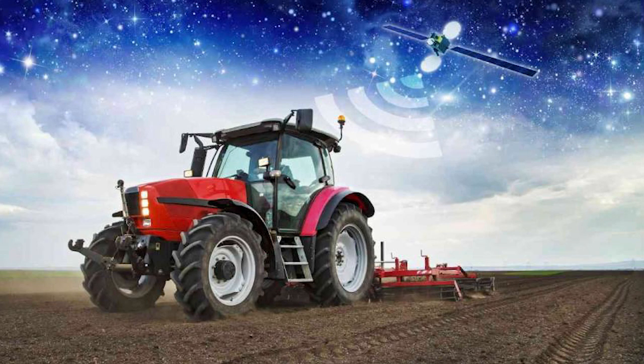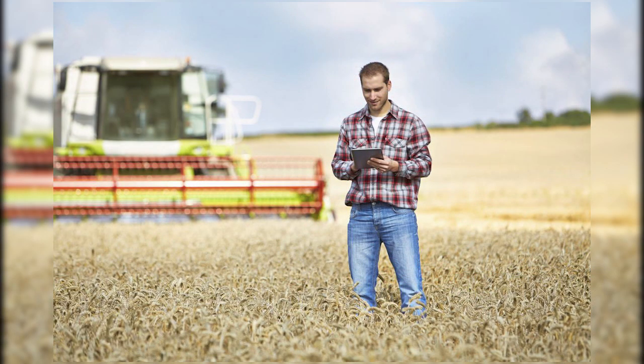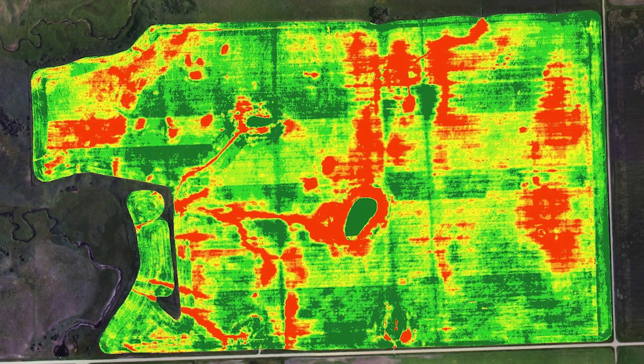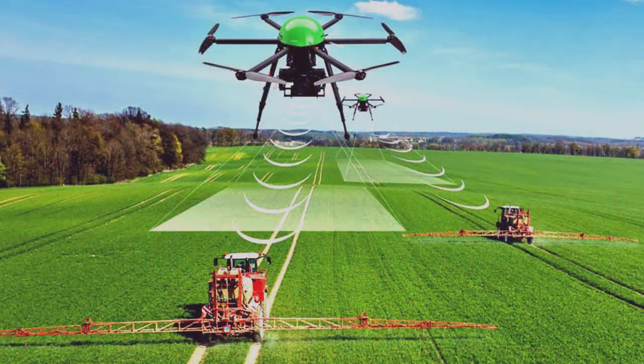Apart from UAVs, another key technological advancement for precision agriculture has been GPS and GNSS. The farmer's ability to locate their precise position in a field allows for the creation of maps that show the variability of the farm. GPS is also used by the UAV, because GPS on the UAV links data it has collected to its spatial position.